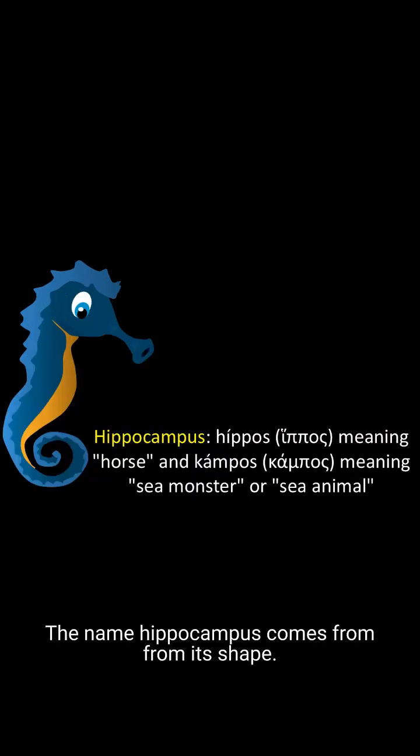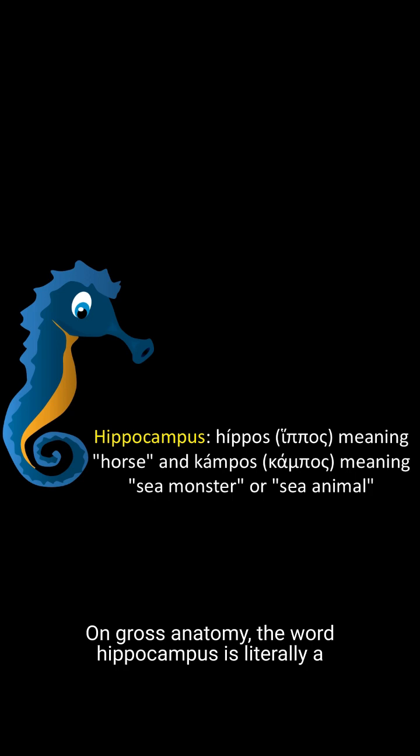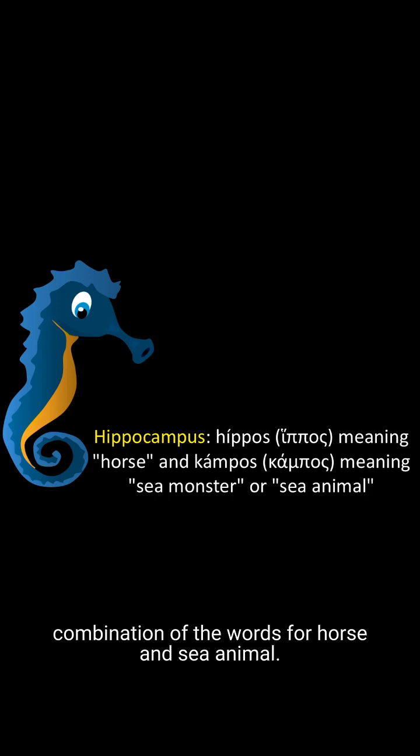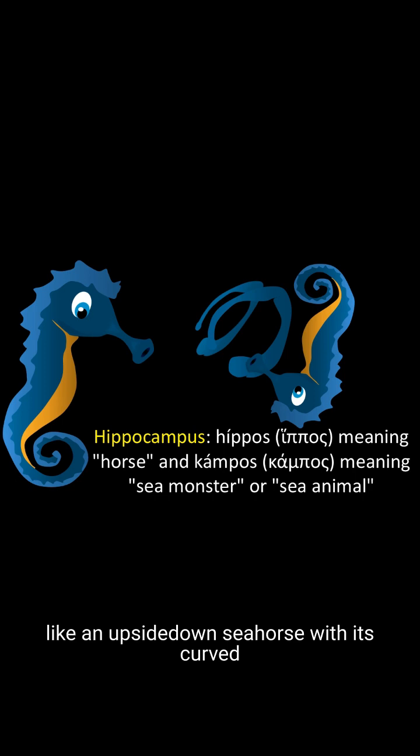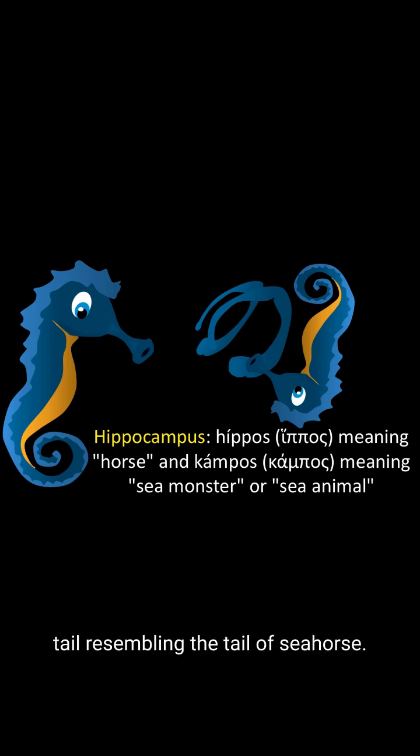The name hippocampus comes from its shape on gross anatomy. The word hippocampus is literally a combination of the words for horse and sea animal in Greek. Horse plus sea equals seahorse. Early anatomists thought that the hippocampus looked like an upside-down seahorse, with its curved tail resembling the tail of a seahorse. So hippocampus literally means seahorse.